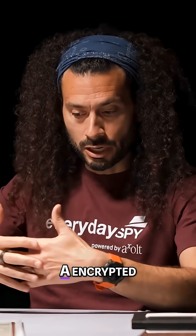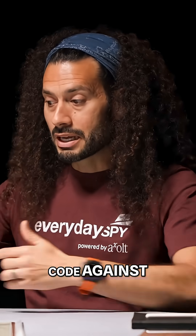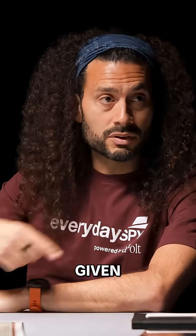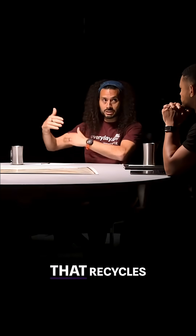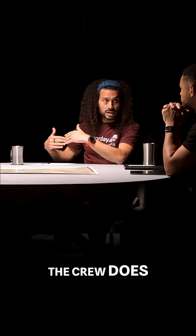They just get a message, an encrypted message. Then they turn it and check the authentication code against a bank of authentication codes that they're given every morning — a whole new bank that recycles and changes every morning. If the two codes match, only the system knows. The crew does not know.